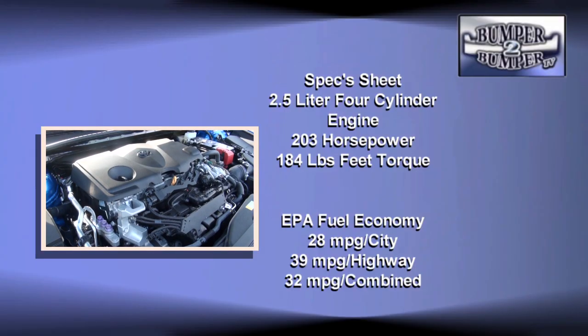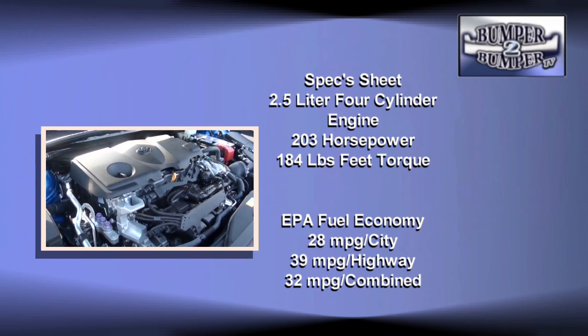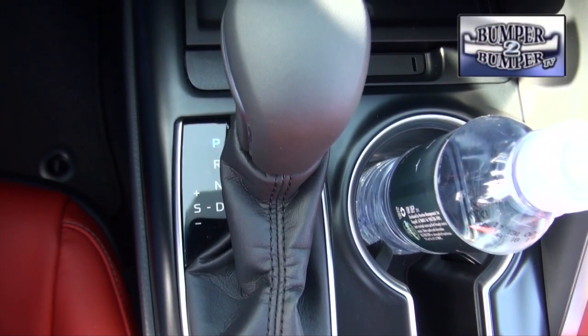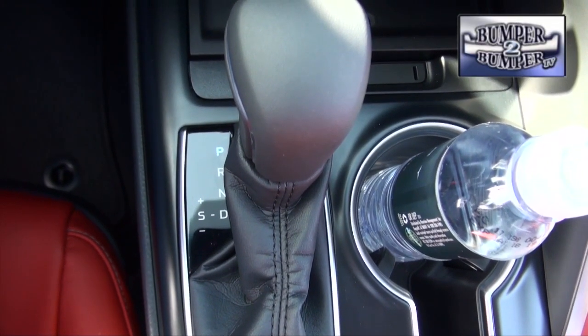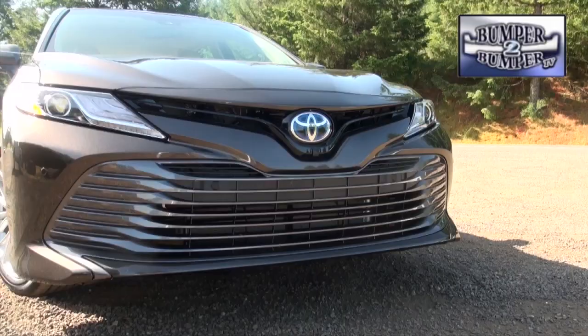Along with the top-of-the-line XLE and XSE models, Toyota also reworked the LE and SE models. They get a reworked 2.5-liter four-cylinder engine delivering 203 horsepower and 184 pound-feet of torque, using the same 8-speed transmission. In our testing, this drivetrain held its own in a variety of driving conditions.